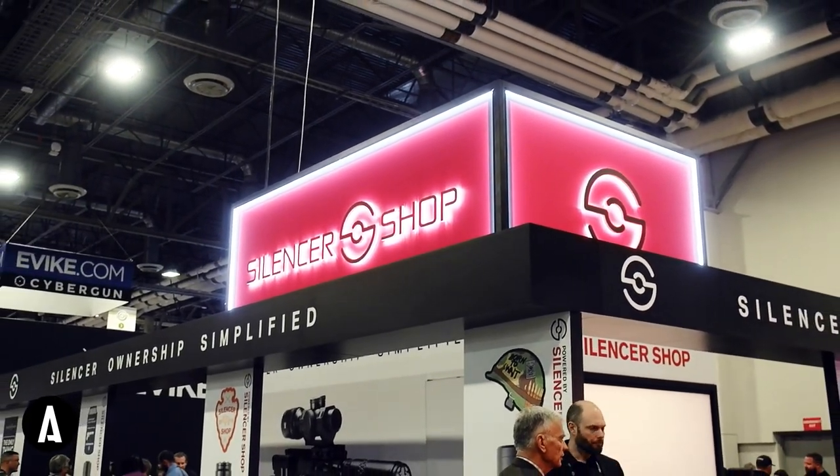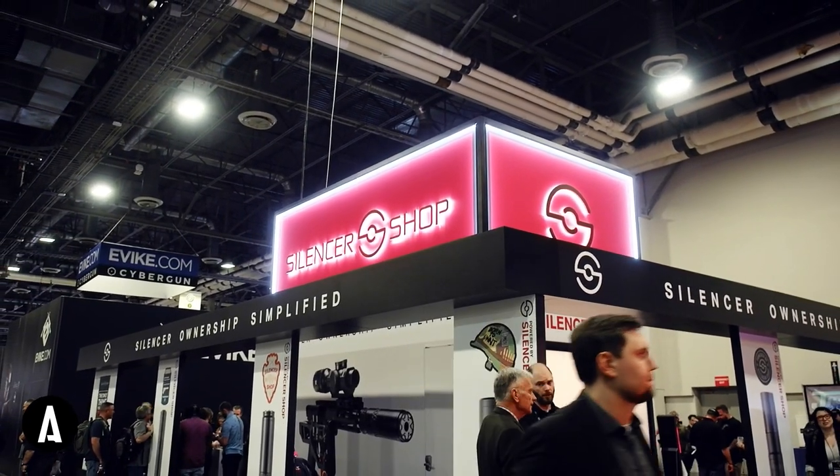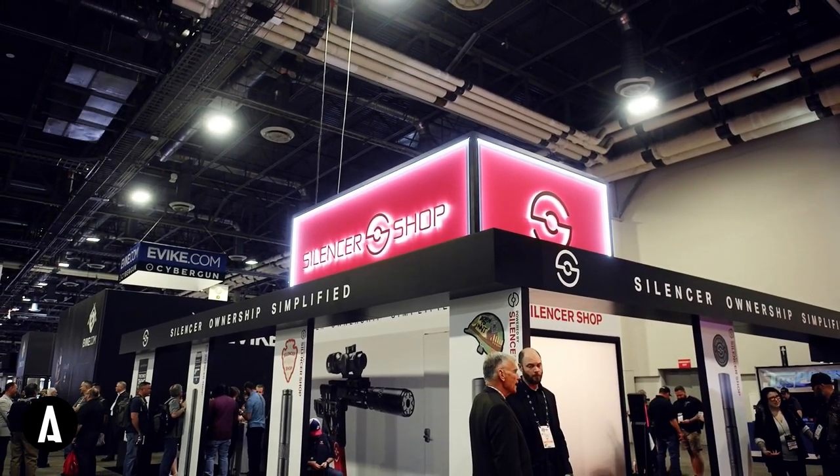At this year's SHOT Show in Las Vegas, Astown partnered closely with Silencer Shop to produce a stunning 30x40 interactive installation.